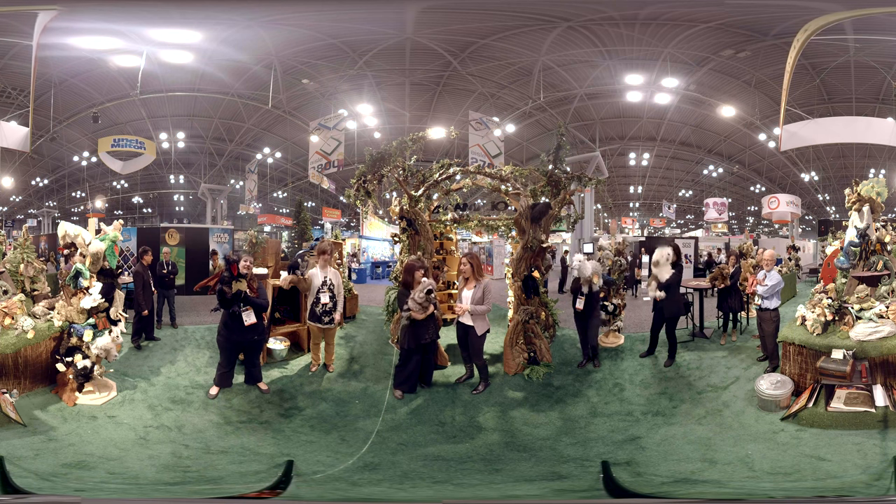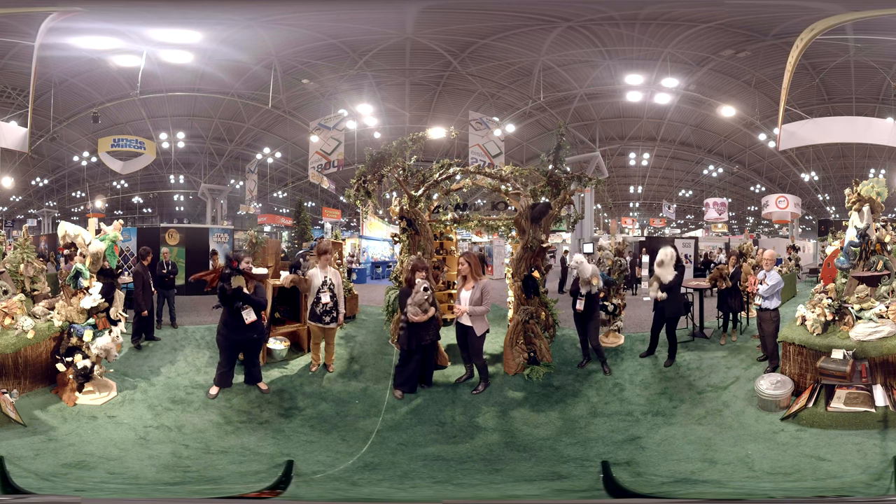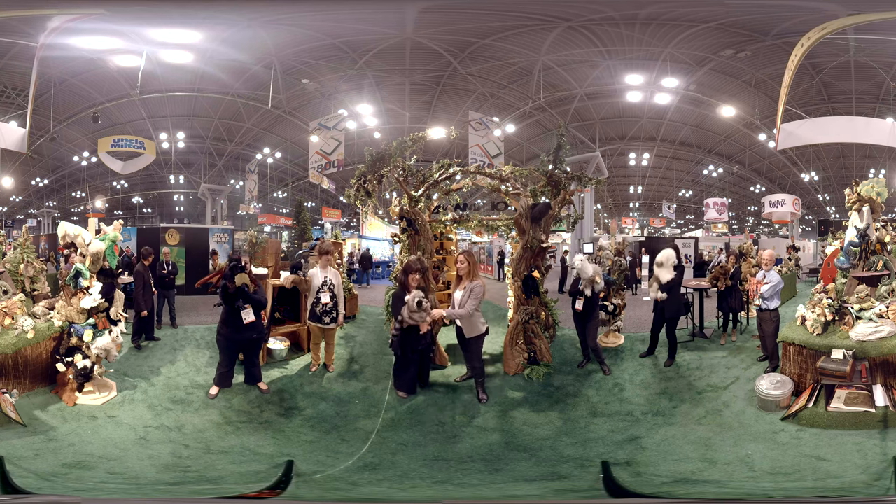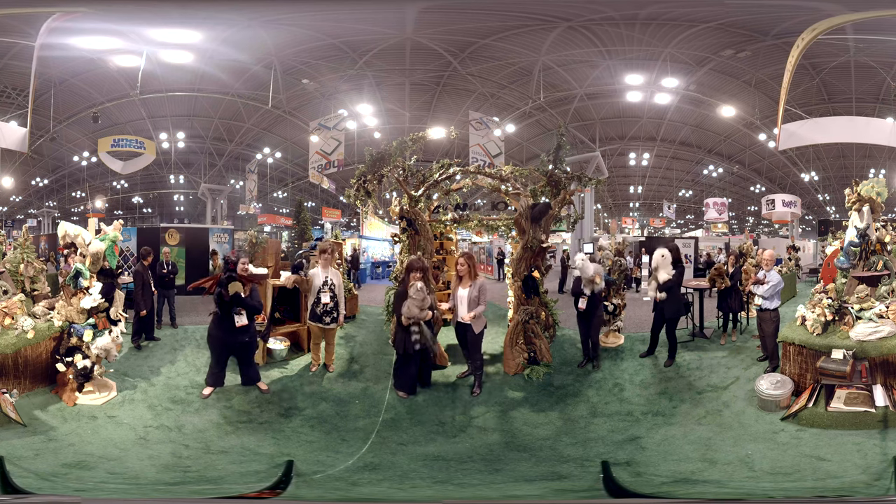This is our newest raccoon. What is his real name? Raccoon. Cool, so Ricky's good. Yeah, Ricky's just fine. Look how cool they are.